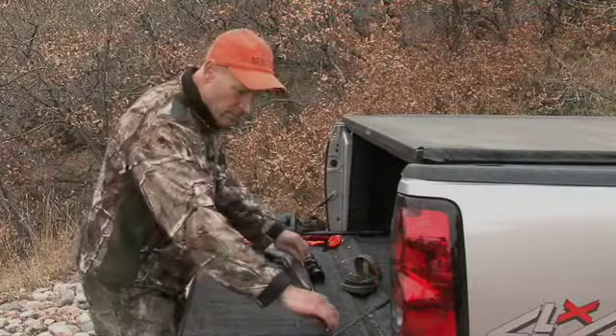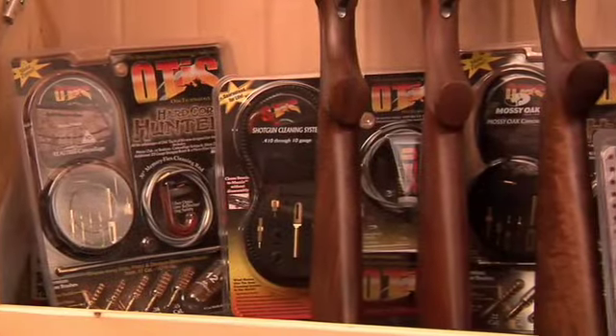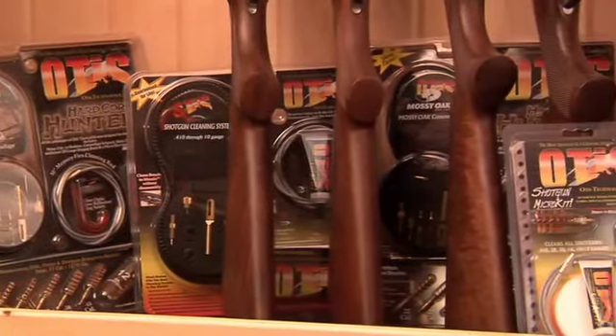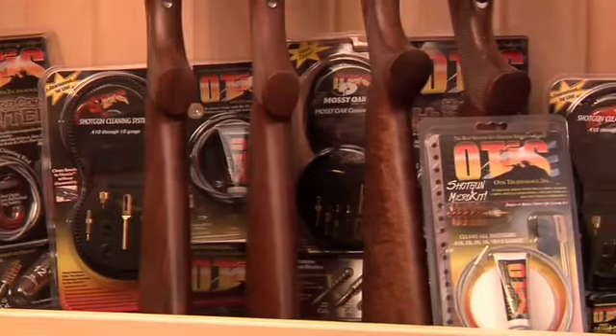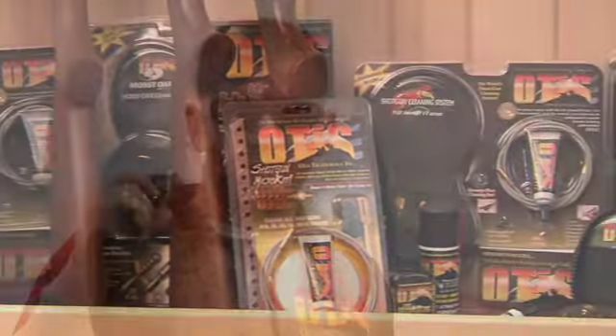The Otis Technology Breach to Muzzle Cleaning System is widely regarded by the experts as the most advanced gun cleaning system in the world. Any serious hunter is serious about gun care. No matter what you hunt with, Otis makes a cleaning system to clean it. For more information on Otis products, visit OtisTech.com. And remember, keep it clean with Otis Breach to Muzzle Cleaning Systems.